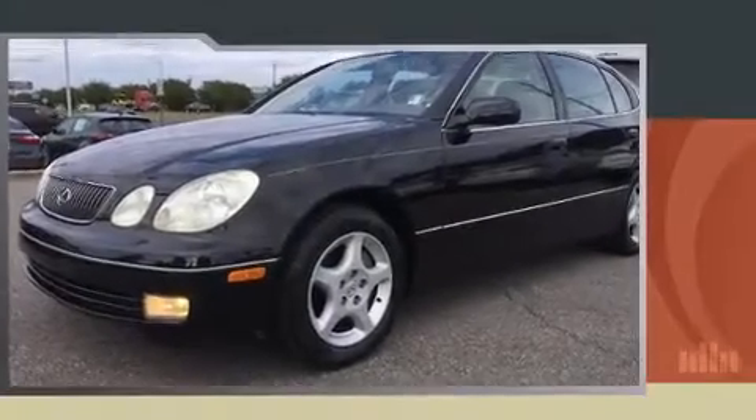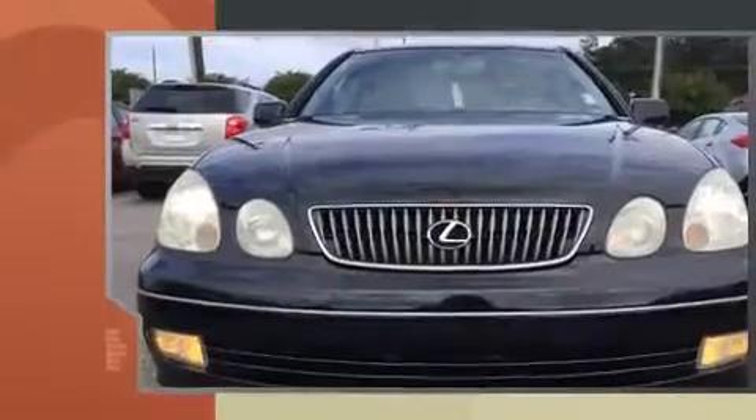This four-door, five-passenger sedan provides exceptional value. It features an automatic transmission, rear-wheel drive, and a powerful eight-cylinder engine.